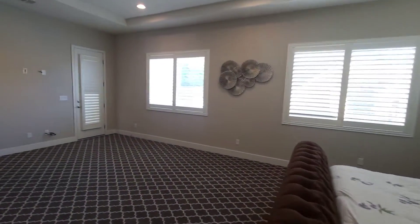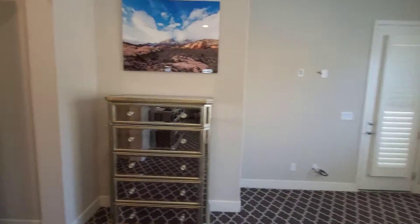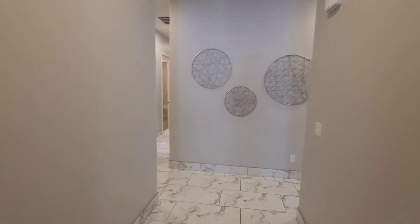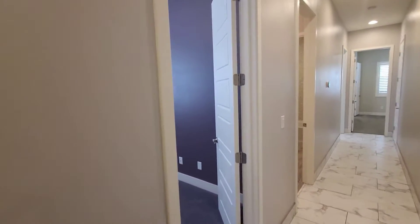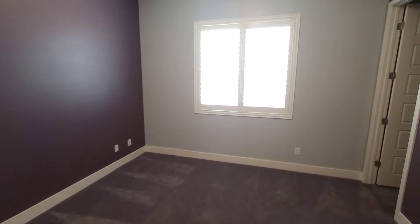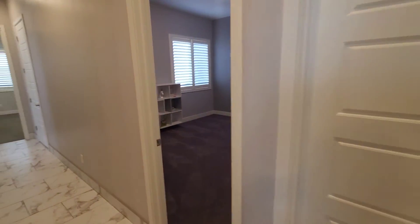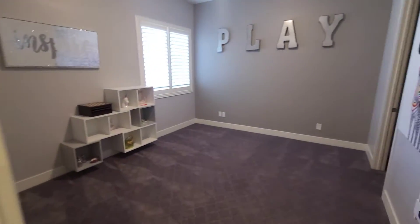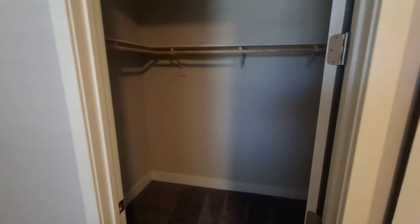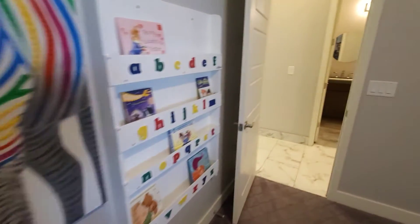There's also a door leading to the backyard and some extra cabinets — again, plenty of storage throughout the house. Bedroom number two is a good size with plantation shutters and a walk-in closet. Bedroom number three — as you can see they had this as a play area — and a walk-in closet. Plenty of storage.